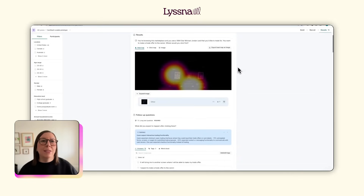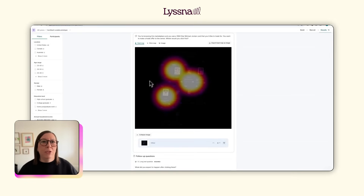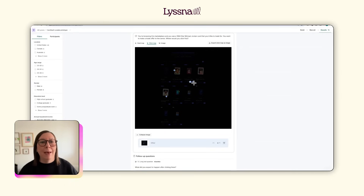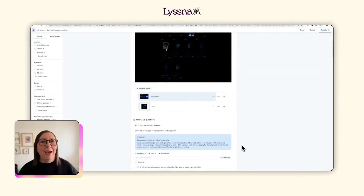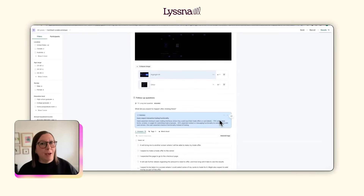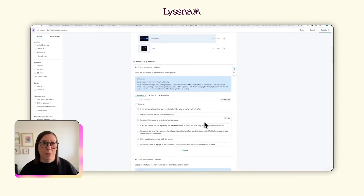In the first click test I asked users where they'd click to start a trade. Most users found the trade button, but when I read their follow-up responses I started to see a pattern. I asked three questions: what they expected after clicking, what they think the platform is for, and how it's different from other ways they usually buy cards. Using Listener's AI summary feature I could quickly see some main themes emerging.